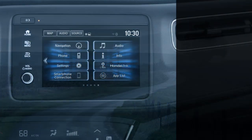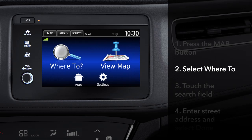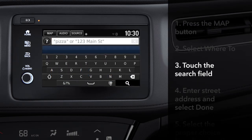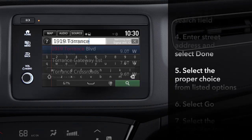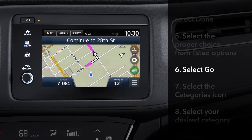To select a destination while stopped, you can enter it using the touchscreen. Press the map button, touch the 'Where To' icon, and touch the search field to display the keyboard. Type in the street address and touch done, then select the right choice from the list. Touch go, and route guidance will begin.